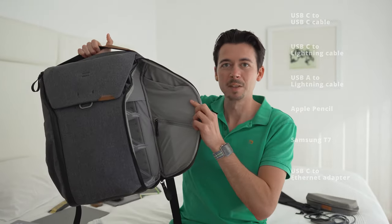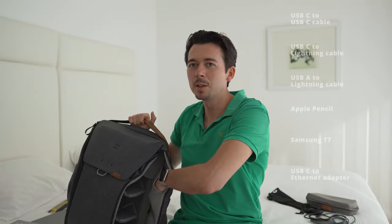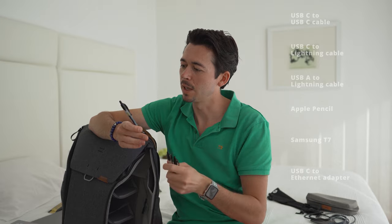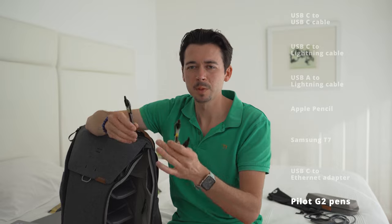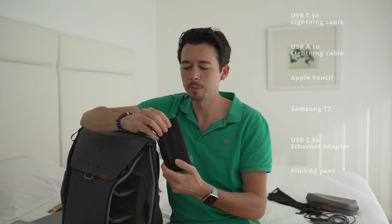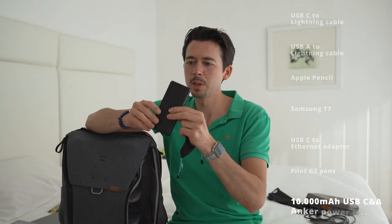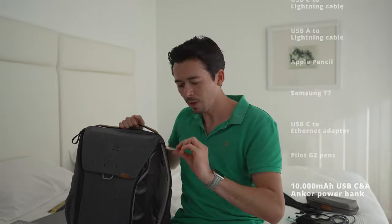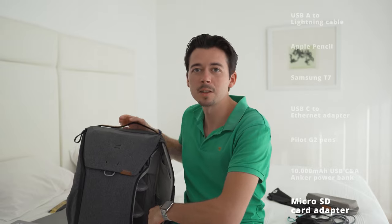There's also a magnetic pocket at the top of the side where I keep a couple of pens — my pen of choice is a Pilot G2, either 0.7 or 0.5. Then I have my external Anker battery with USB-C and USB-A ports at 10,000 milliamps, plus a little adapter for micro SD cards.